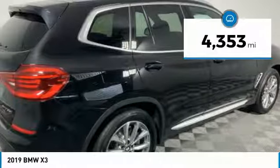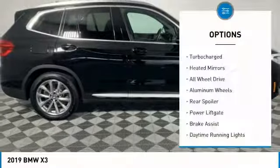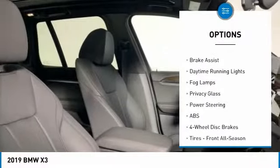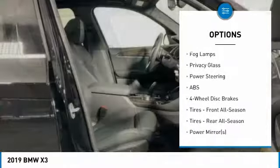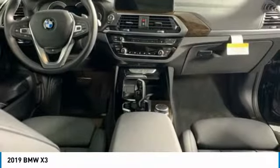This vehicle has less than 5,000 miles. Here are some of this vehicle's great options: turbocharged, heated mirrors, all-wheel drive, aluminum wheels, rear spoiler, power liftgate, brake assist, daytime running lights, fog lamps, privacy glass.